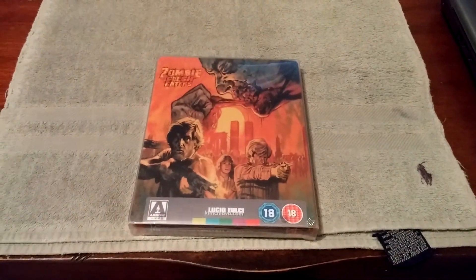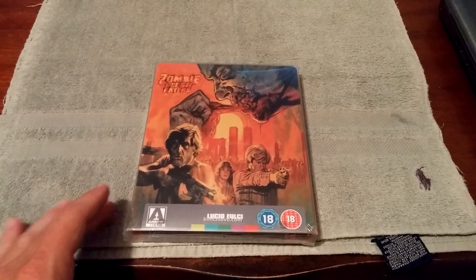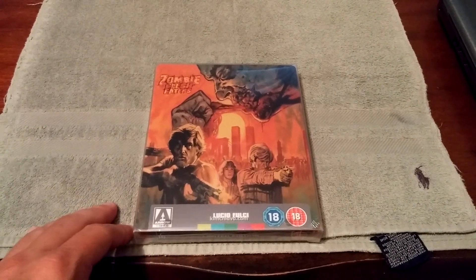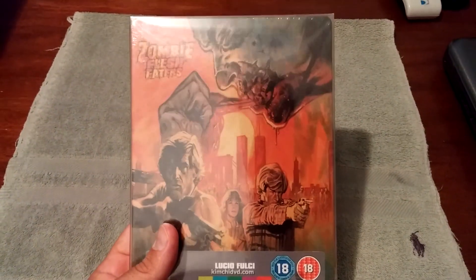The first one I have for honorable mention is my Zombie Flesh Eaters steelbook. Honestly, I don't know why this didn't make it into my top 10 — I guess it just didn't pop into my head. So I decided just to give it an honorable mention. But yeah, this is a great looking one. I really like this. This one is sealed right here.